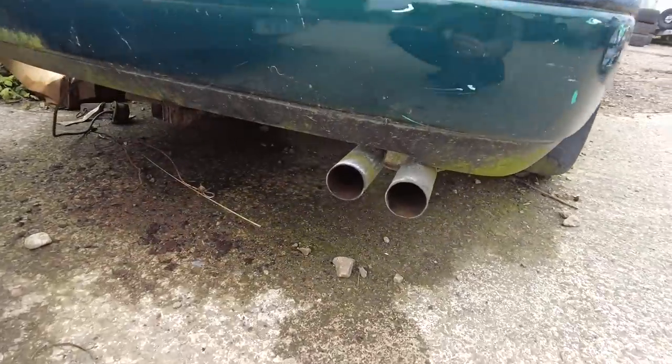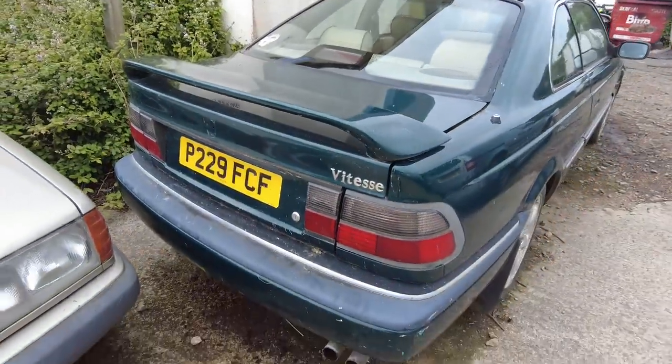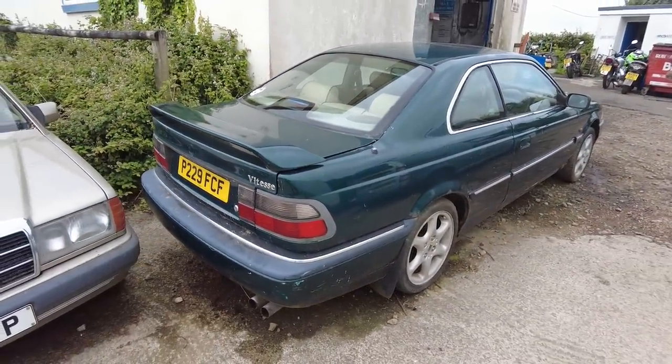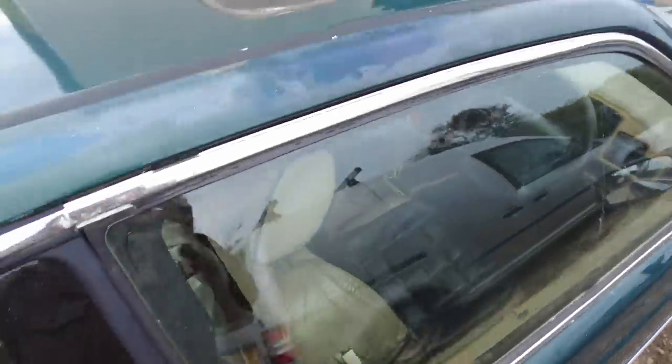You can have those twin pipes back there. It even used to have a tow bar. But this was owned by a chap locally, and now it's been sold to me. Let's take you guys around her.